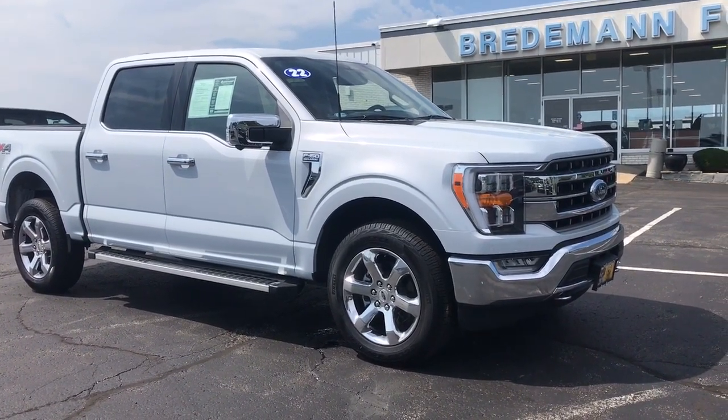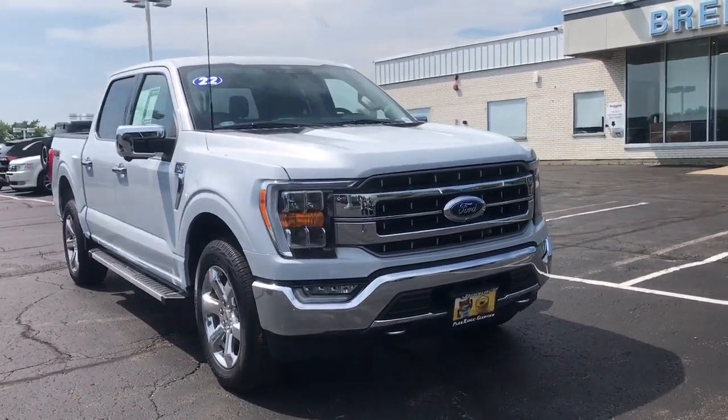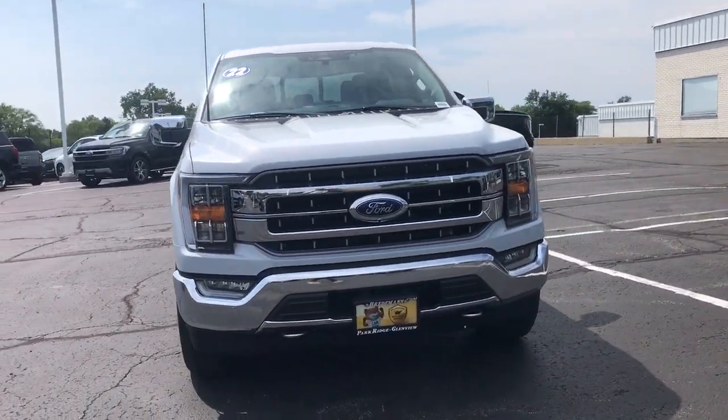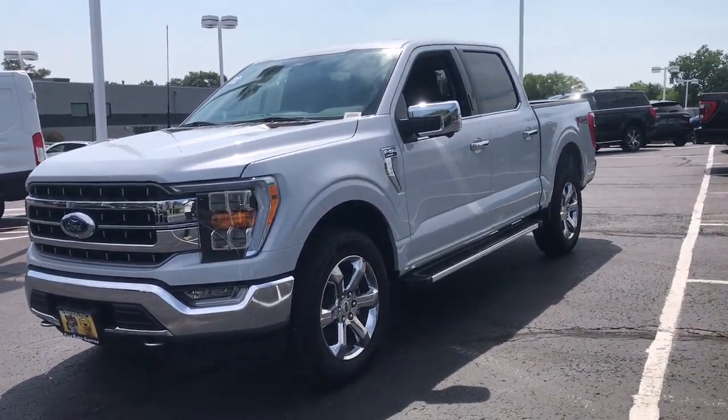Can you see yourself in the 2022 Ford F-150? This vehicle is an outstanding buy with fewer than 5,000 miles on the odometer. Take a closer look at this full-size F-150.